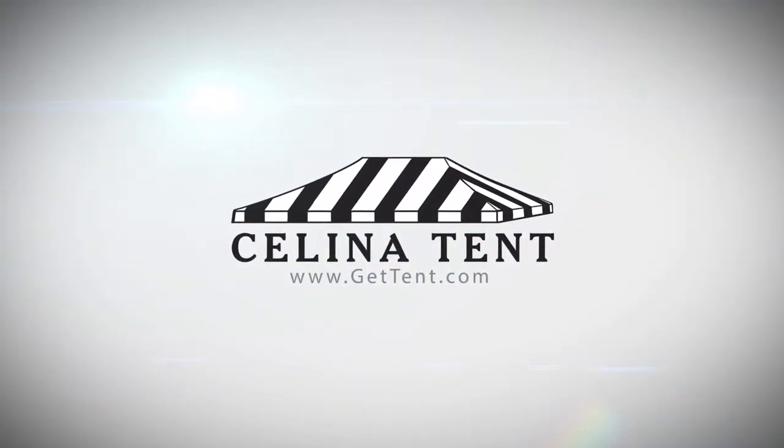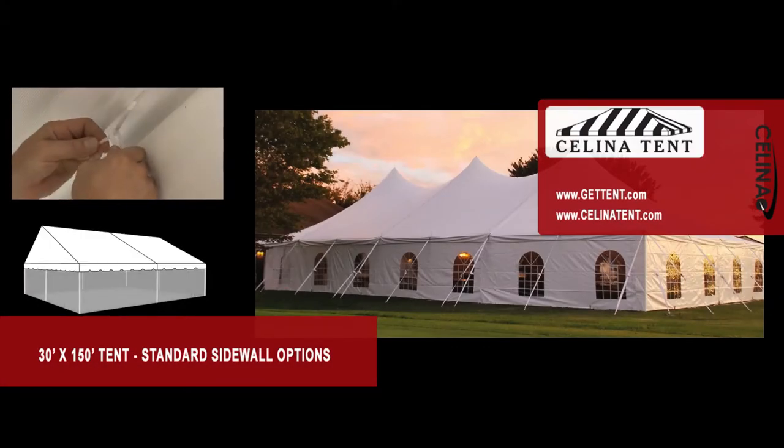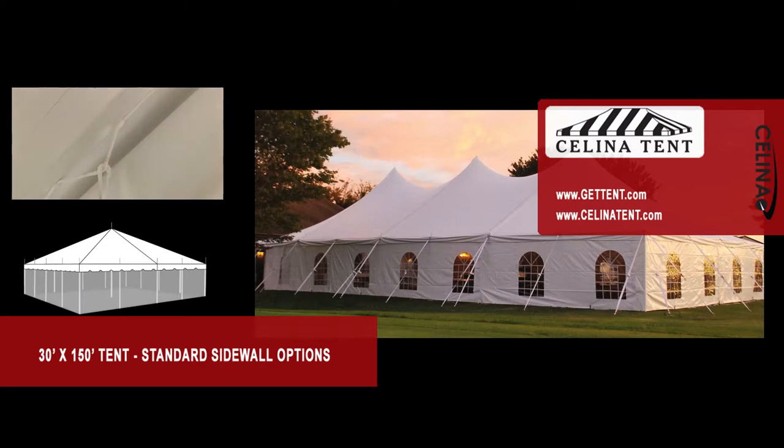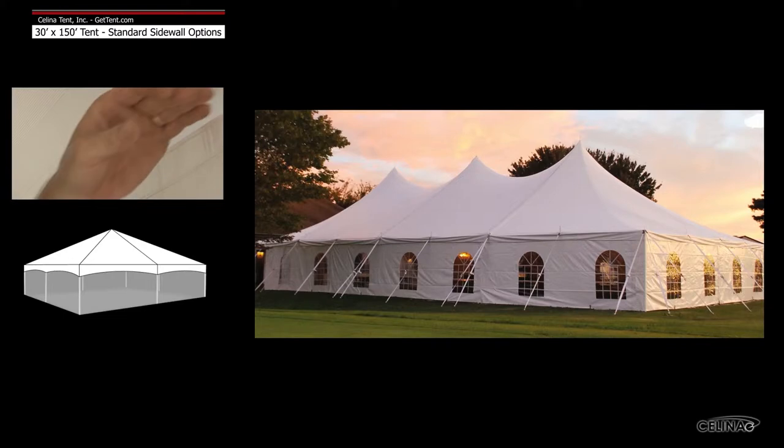GetTent.com. Sidewalls or curtains hang from the eaves of the tent top to provide additional protection from the elements. Solana standard sidewalls are compatible with most tent manufacturers' brands.